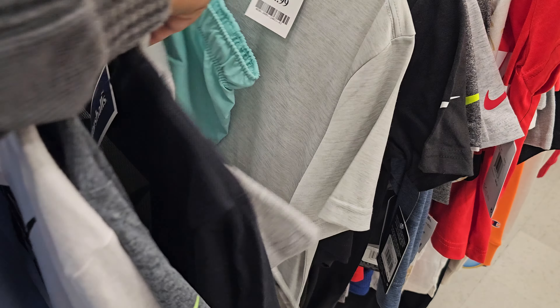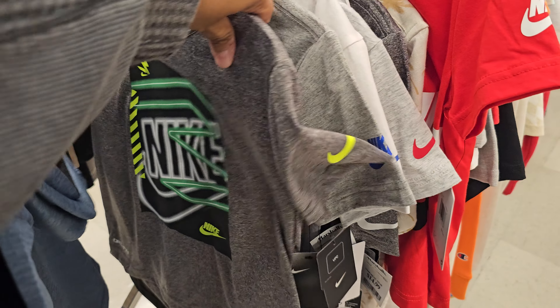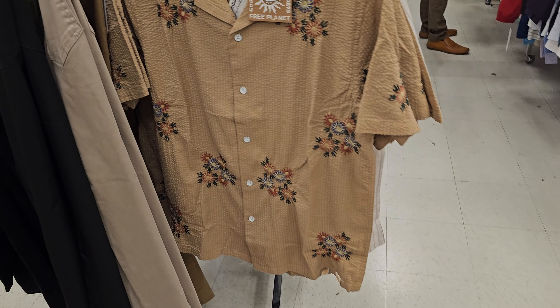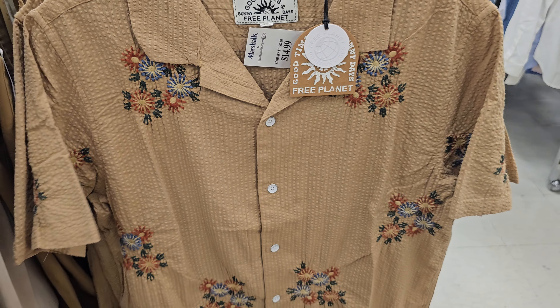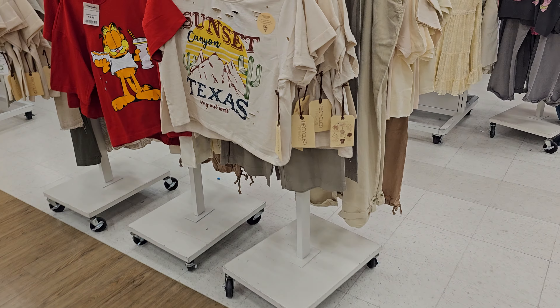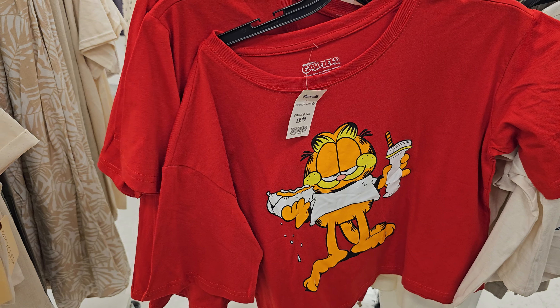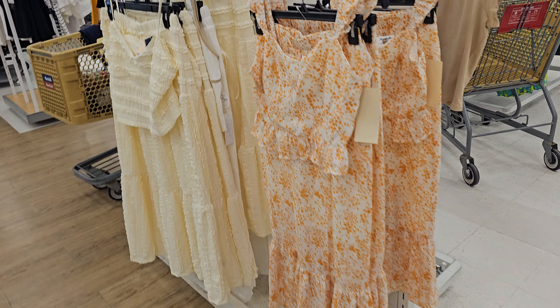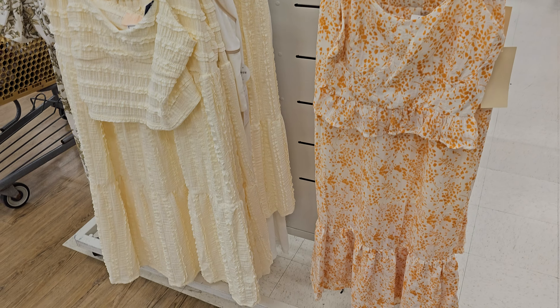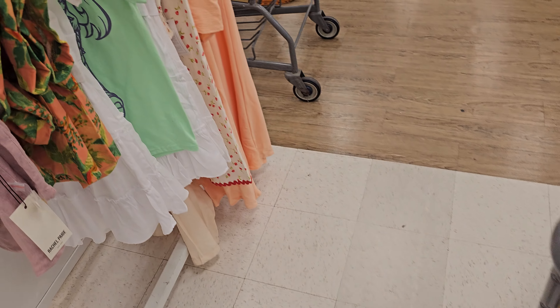Ten bucks — can't beat that! Watch out for the shark shirt at fifteen. There's another one for fifteen bucks. I think we already saw this in the men's section. There's a Garfield shirt — speaking of which, I saw a post about a Garfield popcorn bucket and an R2-D2 one at Disneyland. These groovy pants are twenty dollars.